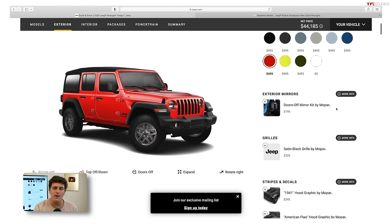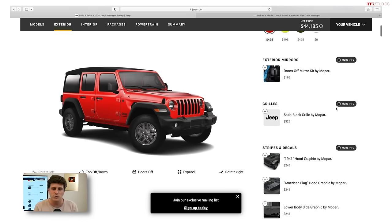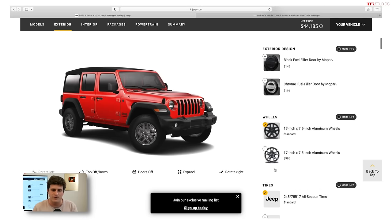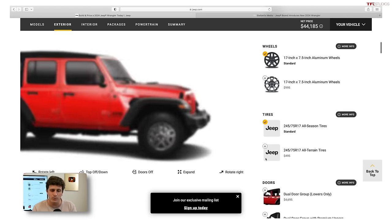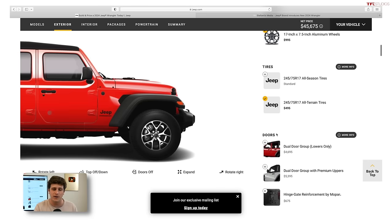The doors-off mirror kit by Mopar is a $195 option — personally I would skip that. If you want to take your doors off, just get a mirror off Amazon for cheaper. You can get a black grille by Mopar — all preference. On wheel options, there are two 17-inch aluminum designs. The all-terrain tire option at $495 is one I would probably go for, because if you're planning to take your Jeep off-road or through snow and rocky situations, having an all-terrain tire is great, and being able to spec that for under $500 is a really great deal.